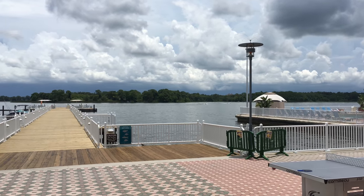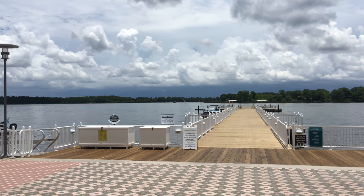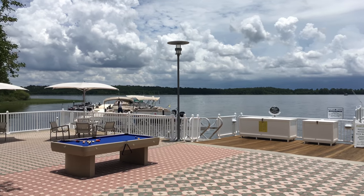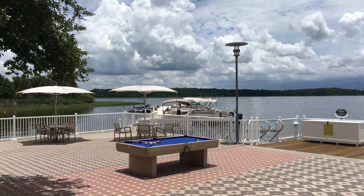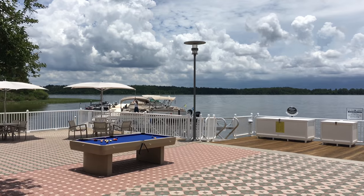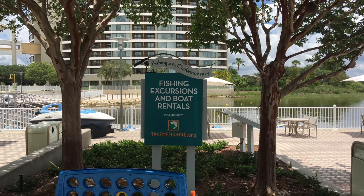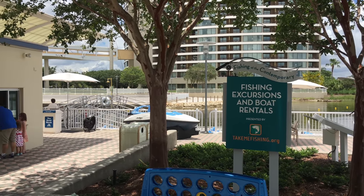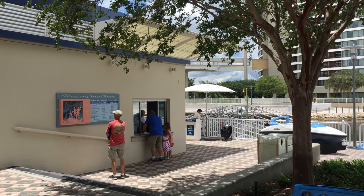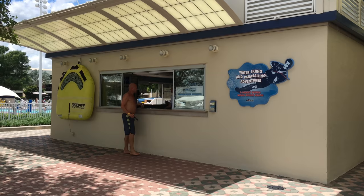Here's the dock where you can take the boats you rent out for a spin. These are some of the boats that you can rent — they have pontoons and little small water boats that fit two people. They're a lot of fun to drive around. They also have fishing excursions available here, which sounds like a lot of fun. Here's the window where you go and rent your boats. You can also go water skiing and parasailing here as well.